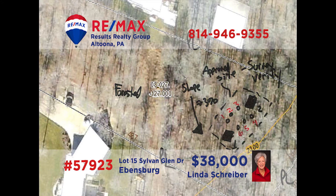Having trouble finding your dream home in Evansburg? Why not build it? RE-MAX Hall of Famer Linda Shriver has a great place for your dream home. This lot in Sylvan Glen is a little under two acres in size and is in the Central Cambria School District. So if you're looking for a great place to build the home of your dreams, get your plans and ideas together and contact Linda. She is ready and waiting to put her decades of experience to work for you.